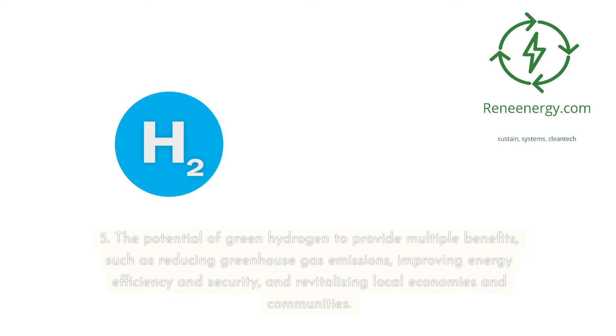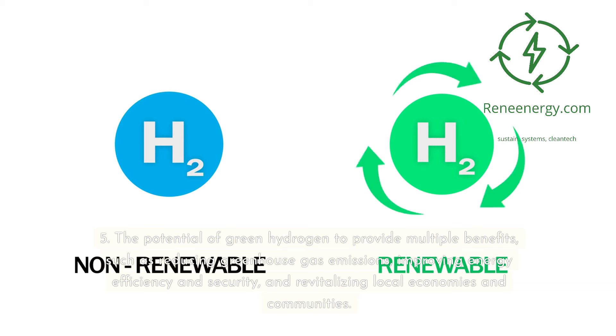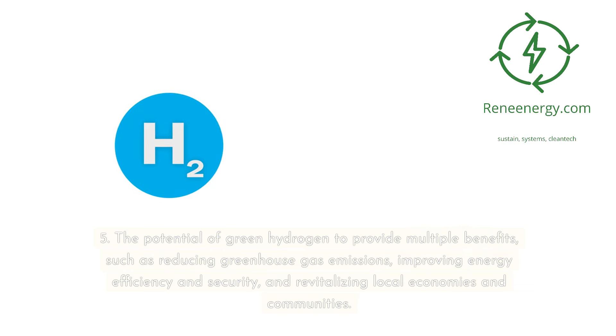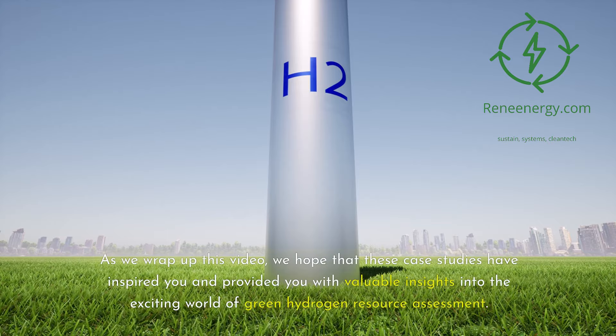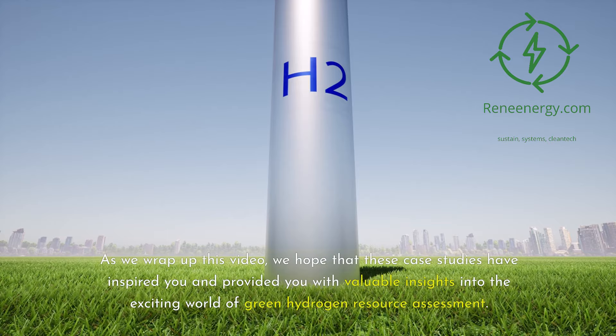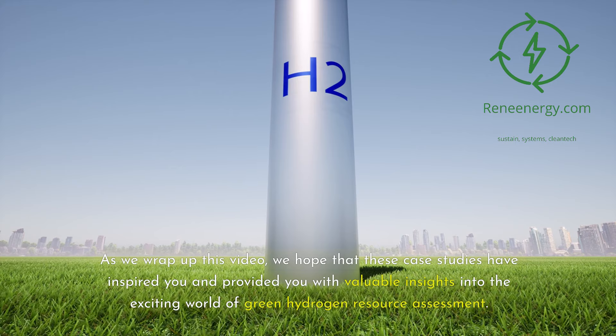Fifth, the potential of green hydrogen to provide multiple benefits, such as reducing greenhouse gas emissions, improving energy efficiency and security, and revitalizing local economies and communities. We hope that these case studies have inspired you and provided valuable insights into the exciting world of green hydrogen resource assessment.